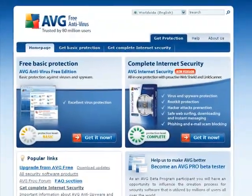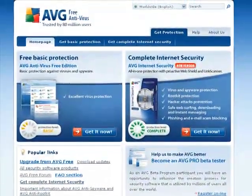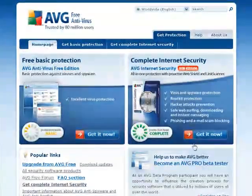This is what AVG's website looks like. There will be a link to this website in my description. It's really easy — all you do is click on 'Get It Now.' If you want this edition, which is the full version, you'll get a 30-day trial.